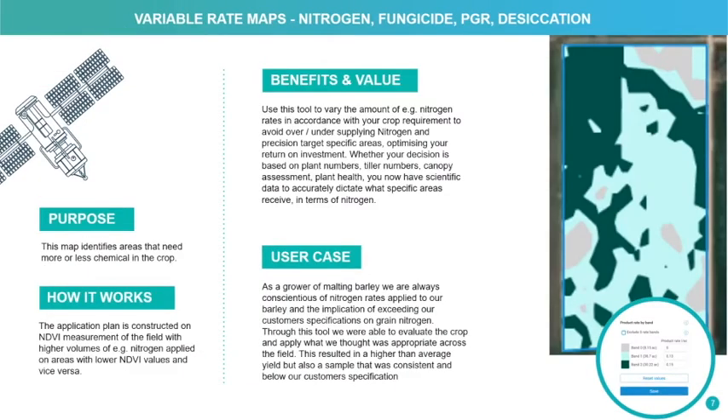In addition to being able to track and monitor different fields and their level of NDVI and variability, we have the ability to build our own variable rate maps in the platform. The construction of those applications is based on NDVI measurements where we can, for example, look at applying higher rates of fungicide to areas of the field that have more biomass.